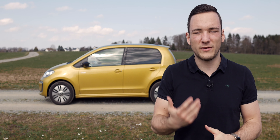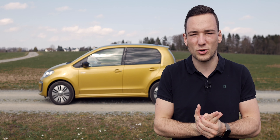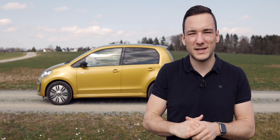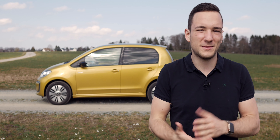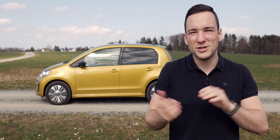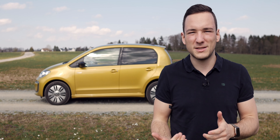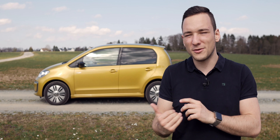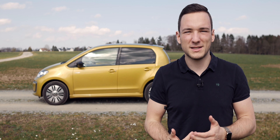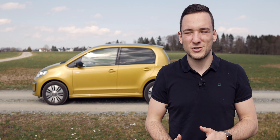Ich hoffe, euch hat das Video gefallen und ihr konntet gute Eindrücke bekommen. Schreibt mir gerne in die Kommentare, was ihr im nächsten Elektrofahrzeug-Autotest sehen wollt und ob es Anregungen gibt – für mich war es der erste reine Autotest, also so ein bisschen ein Prototyp. Danke fürs Zusehen, danke nochmal an VW, dass die mir das Ding für zwei Wochen vor die Haustür gestellt haben. Bis dann, ciao.